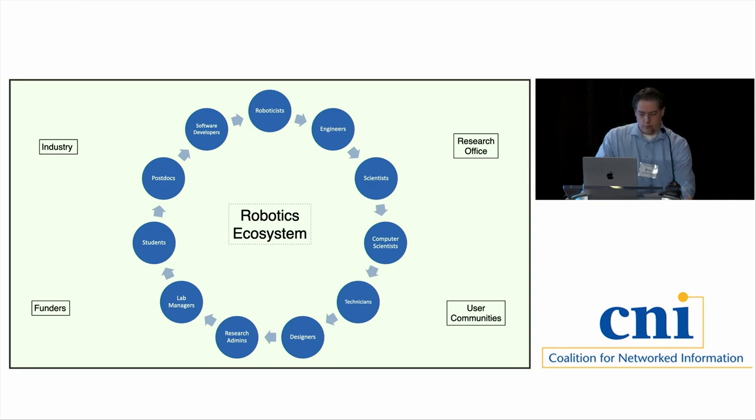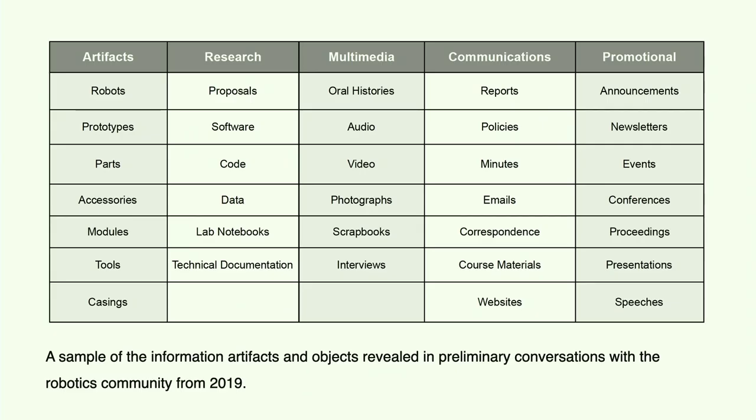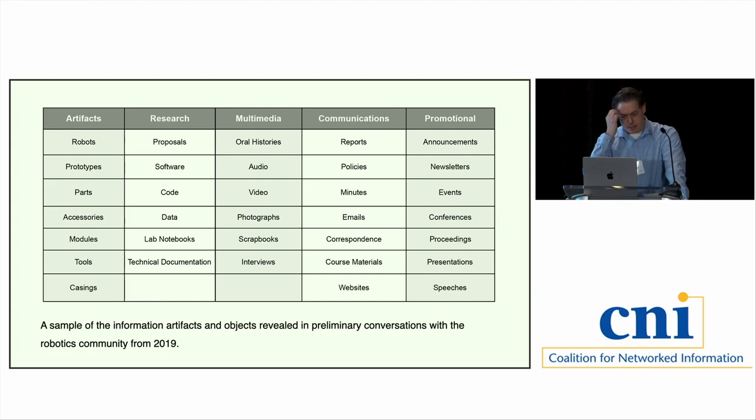To put all the pieces together, the human element is important. The types of items we encountered in talking with people include physical things like machines, tools, and casings to transport robots to tournaments. There's research, code, data, more hours of video than you would imagine, photos, all kinds of websites and dynamic content, and financial documents too.